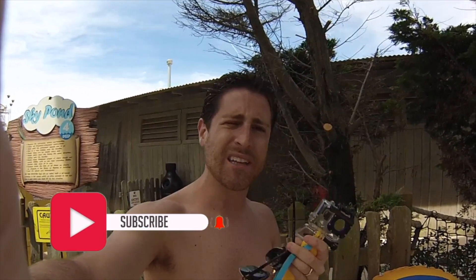Before we go ahead and jump on this slide, make sure you subscribe, hit the notification bell, and let's get started. Come on, let's go.